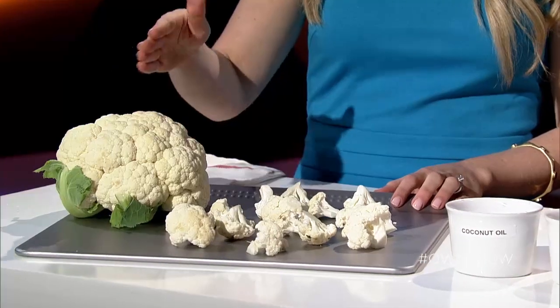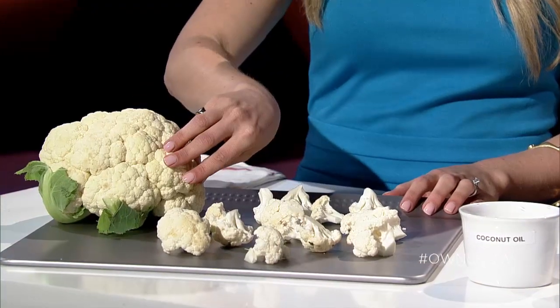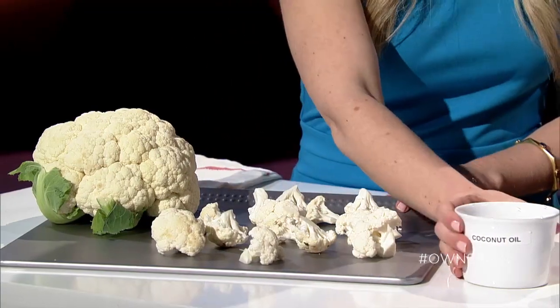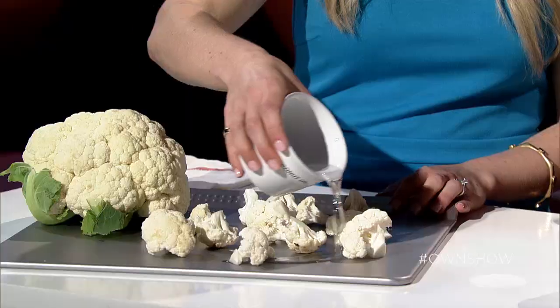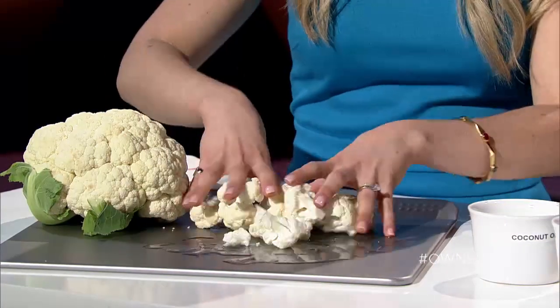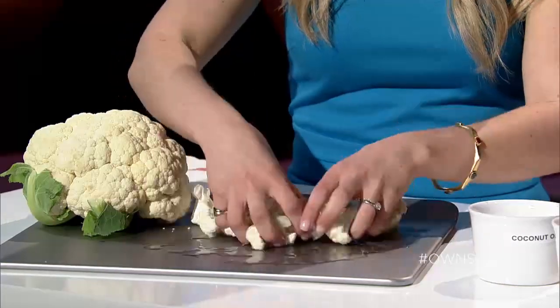Well, here we have a simple roasted cauliflower dish. To make this recipe you'll need one head of cauliflower. We're going to chop it in half and then break off pieces into cauliflower florets and place them on a baking sheet. Then we're going to drizzle with some coconut oil and with our hands mix the cauliflower together so that the oil evenly coats all of the pieces.